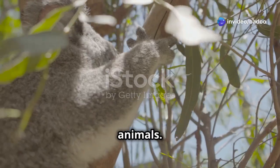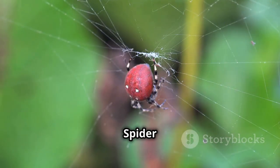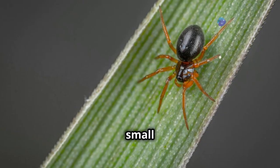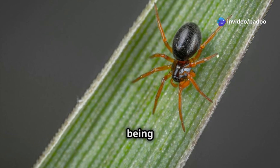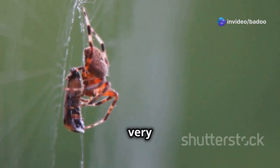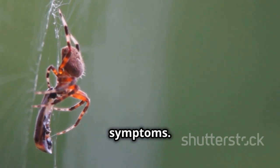Australia, a land of amazing animals. Some are cute, some are cuddly, and some are really, really dangerous. The red-backed spider is one of those animals that can make you scared. Its presence alone can send shivers down your spine. Don't let its small size trick you. Despite being tiny, it packs a punch. This spider has a powerful venom that can make you very sick. A single bite can cause severe pain and other serious symptoms.